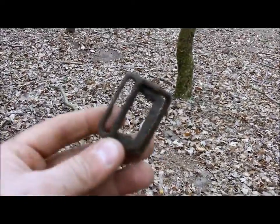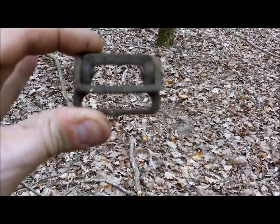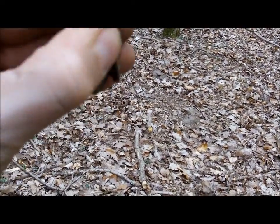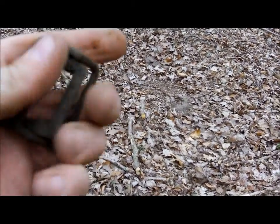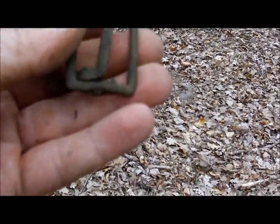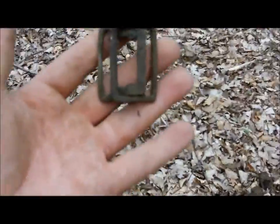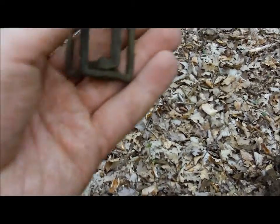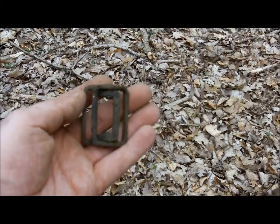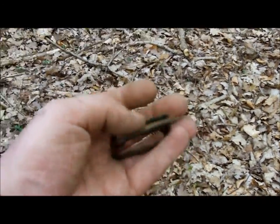Now, that is a buckle of sorts. That is definitely a buckle this time, I can tell that one. And it's still moving — look at that, it still moves. It snaps as well, look. Damn, it's a good one. Yeah, that's a buckle. I'll clean that up later as usual and I'll have a look to see if there are any markings on it. But yeah, buckle — pretty cool.